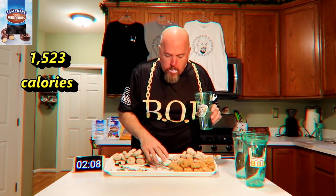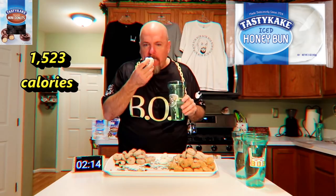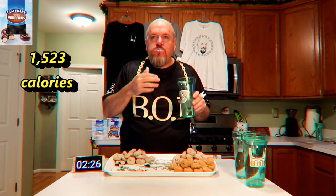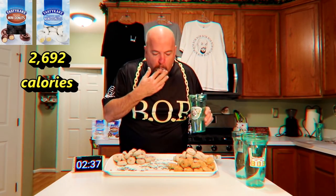My personal favorite by far is their Iced Honey Bun. I don't have these that often as they're a lot of calories, but they taste fantastic. There are probably few things in the world I like as much as a Tasty Cake Iced Honey Bun. As I finish off the last of the sugared donuts, I'm about 2,700 calories in and it took me about two and a half minutes to do this — I'm well above my suggested caloric intake for the day.